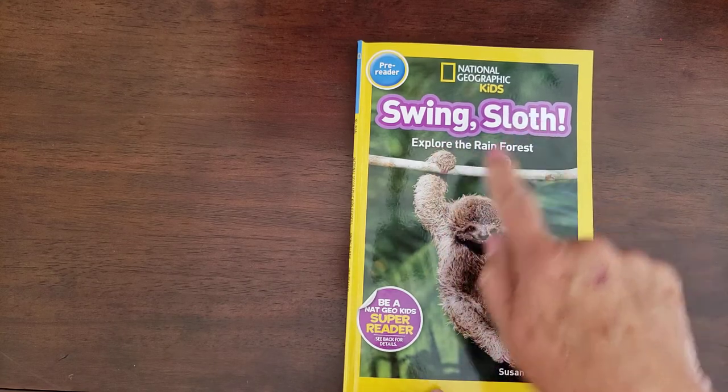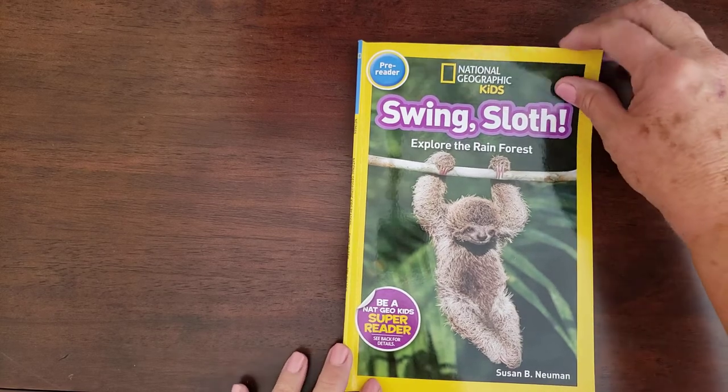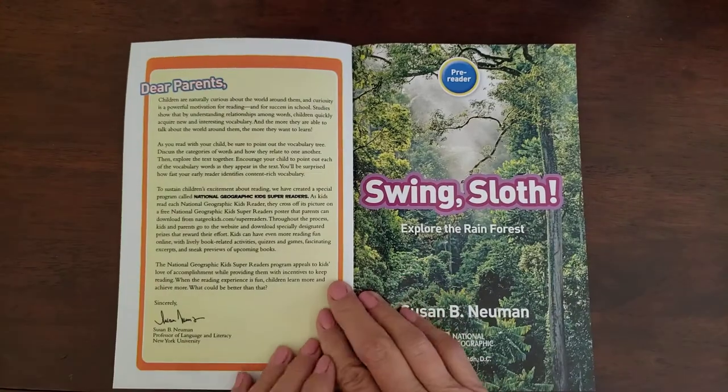Today our story is called Swing Sloth and we're exploring the rainforest, which is where sloths live. This book is what they call a non-fiction book, and that means it's real — it's a true story. It's also informational because it's going to teach us something. So let's read this one.